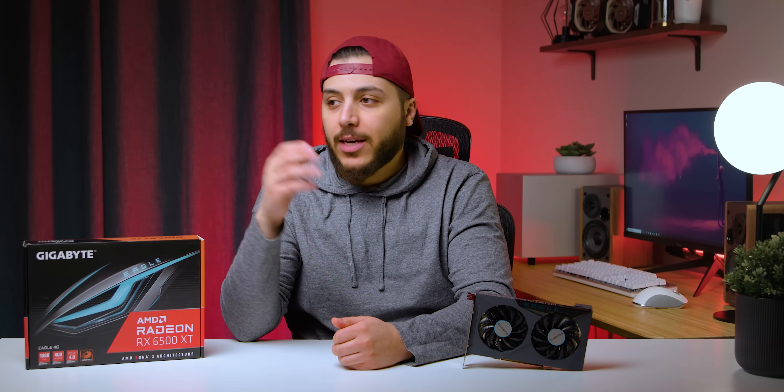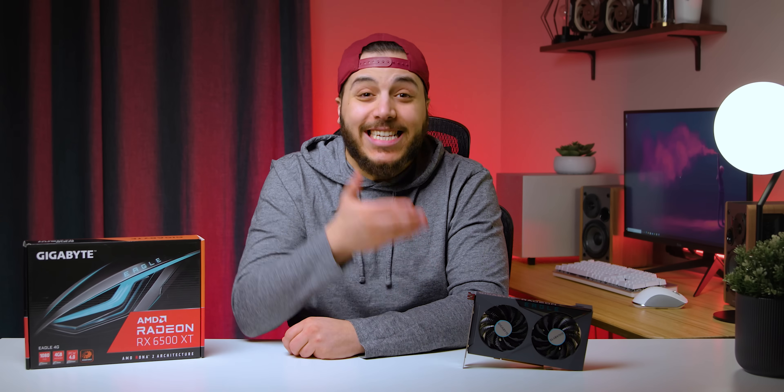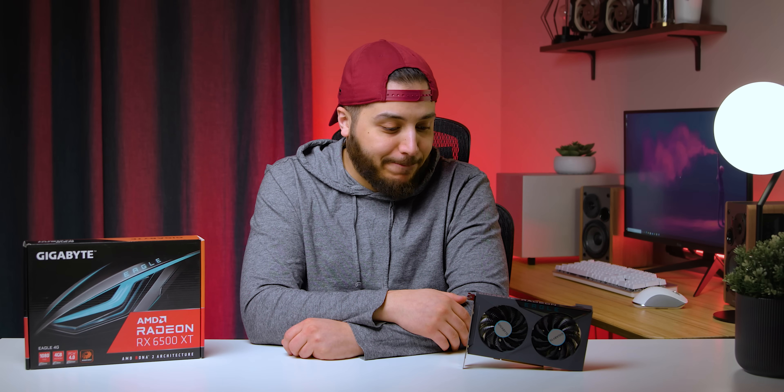As a person who builds computers for family and stuff like that, I don't judge what they're going to do — they could be gaming, they could be doing creative workloads. I just want them to have something that works, and this is an insult to me.